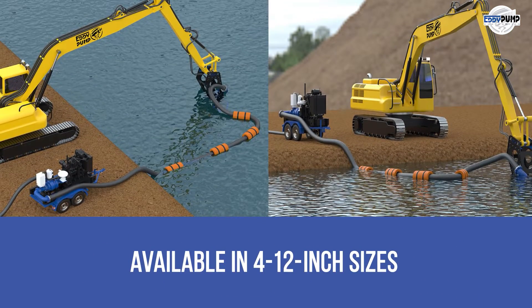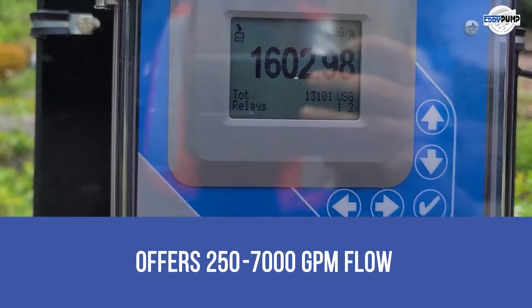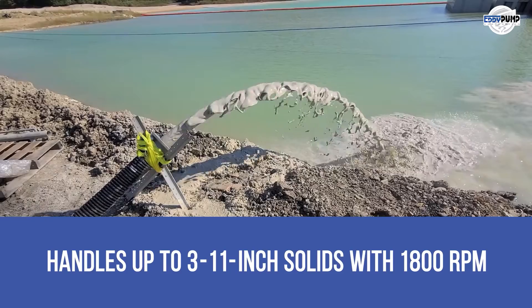Available in 4 to 12 inch sizes. Pumps up to 600 cubic yards of materials per hour. Offers 250 to 7,000 GPM flow. Handles up to 3 to 11 inch solids with 1,800 revolutions per minute.